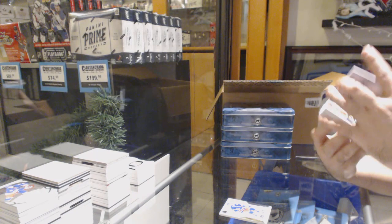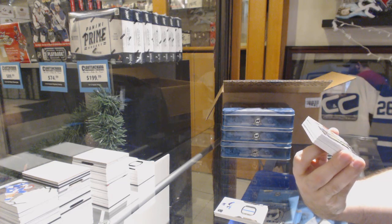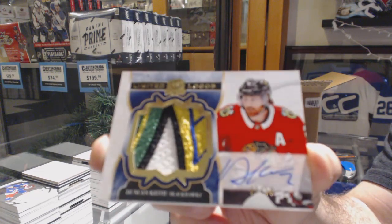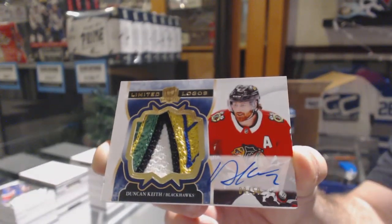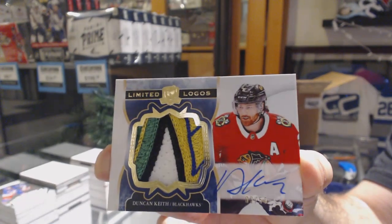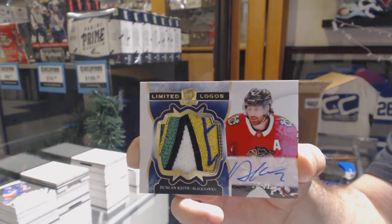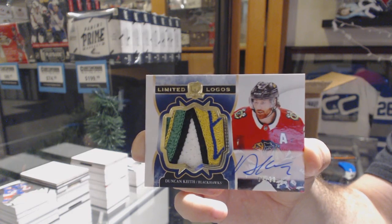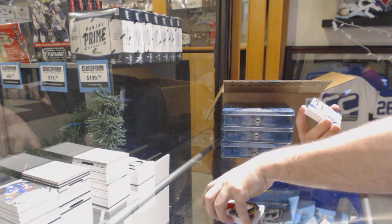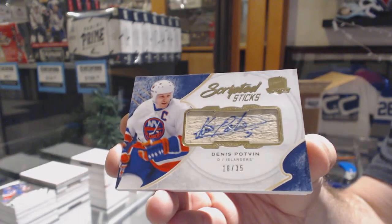That is a filthy swatch limited logos patch auto for the Chicago Blackhawks — Duncan Keith. For the Islanders, scripted sticks Danny Podben.